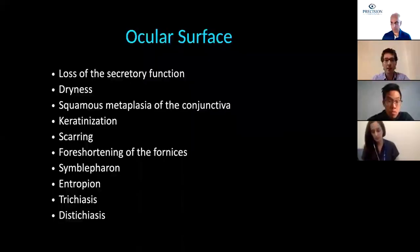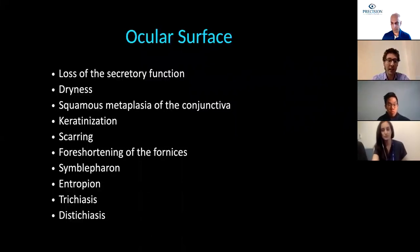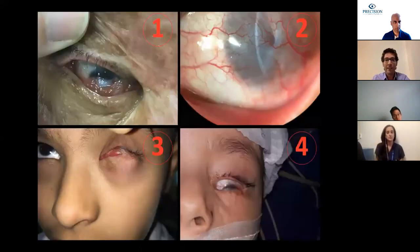Inflammatory damage can produce a loss of the secretory function, dryness, squamous metaplasia of the conjunctiva, optimization, scattering, and fibrotic changes like shortening of the fornices, symblepharon, entropion, trichiasis, and dystrichiasis, giving us sometimes severe end results like the pictures we're seeing right now.